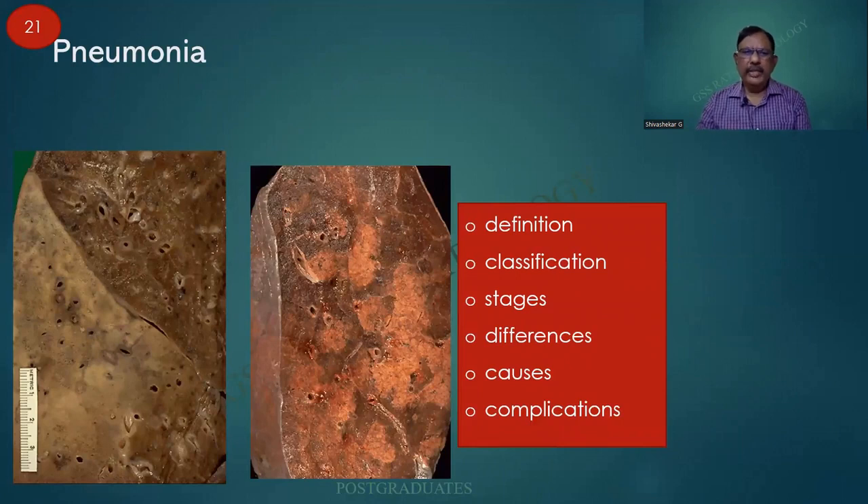Pneumonia is defined as the inflammation of the lung parenchyma. This of course is lobar pneumonia involving the entire lobe, whereas here I am seeing patchy areas of consolidation — namely bronchopneumonia. Postgraduate questions will include: what is the definition, what is the classification, what are the stages, timing, differences, causes, and complications. In my earlier classes on the topic, I had explained this with a beautiful tabular column.